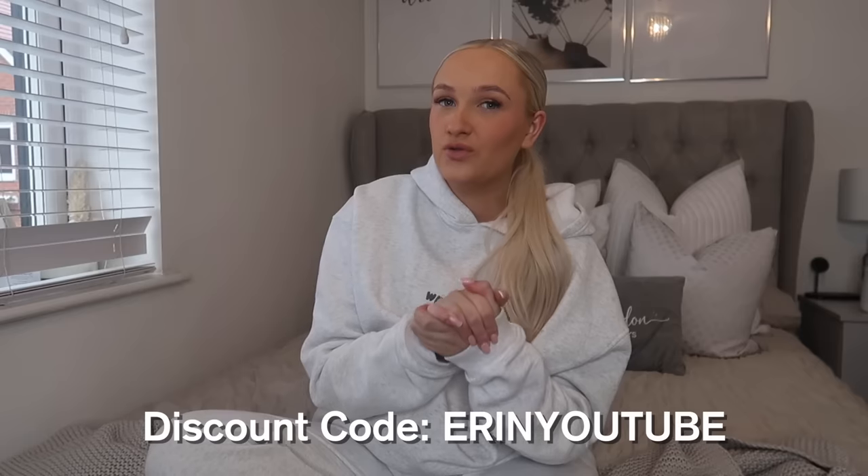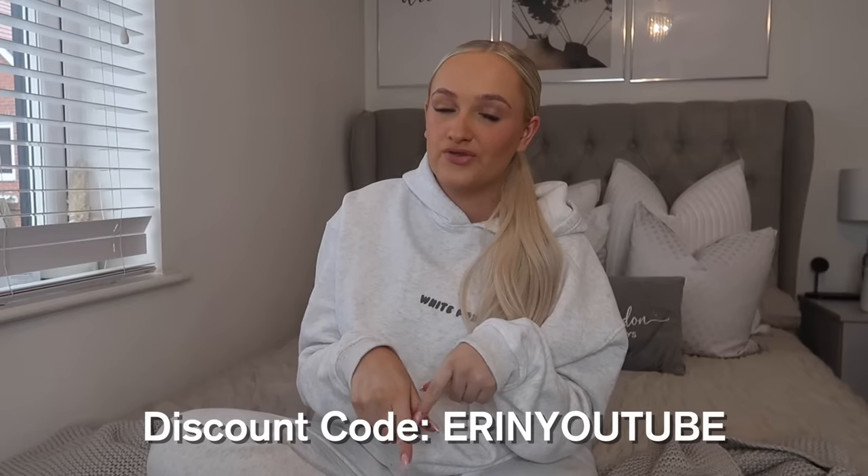I thought I would kick start the year with a White Fox Boutique haul. I've done a huge order and wanted to do a big January refresh for my wardrobe. I've got some tracksuits and loungewear for winter coming into spring, and also a few summery bits for holidays. I'm actually working with White Fox on this video and they've kindly given me a discount code — you can get 15% off site wide, excluding sales and collabs.